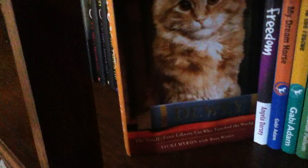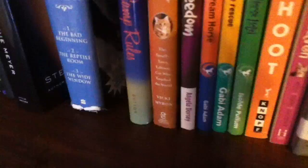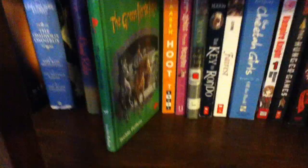Over here are some children's books that I've gotten over the years — I keep them and they're really good. We have Camp Rules by Dante, Dewey by Vicky Myron, Freedom by Angela Dorsey, Diablo My Dream Horse and Diablo to the Rescue by Gabi Adam, and The Green Horse Hotel, I think by Isabelle Pullman.